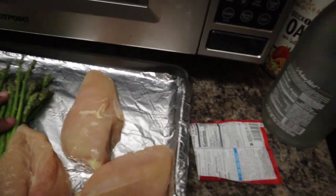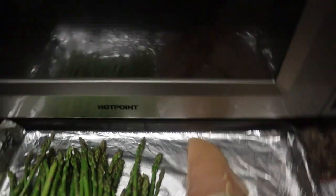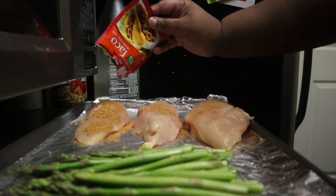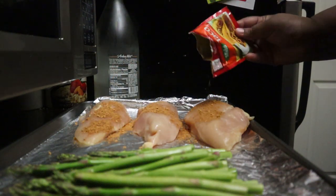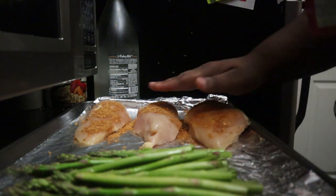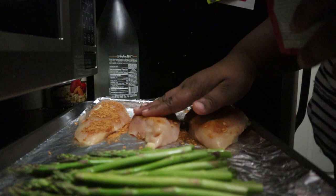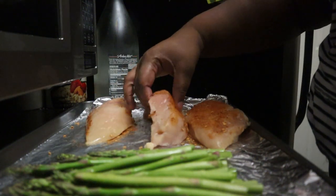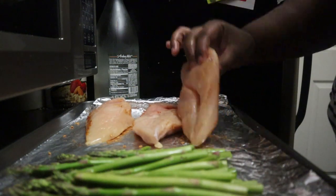Alright, back to the sheet pan recipe. I have already rinsed and cut the asparagus. I'm just adding this taco seasoning to both sides of the chicken while spreading it out, and then I'll add the remainder of the taco seasoning packet to the asparagus, and toss everything with olive oil to coat the chicken and the asparagus. This will go into the oven at 350 degrees for 25 minutes until everything is nice and juicy and amazing.